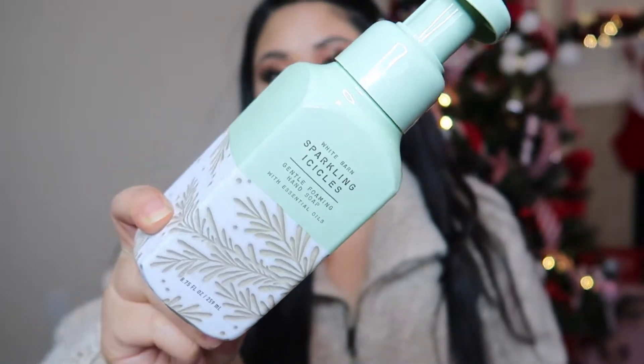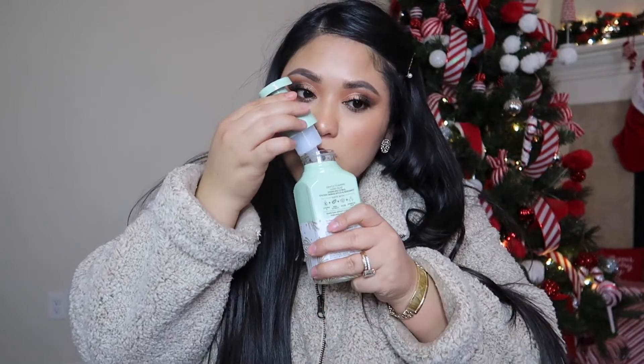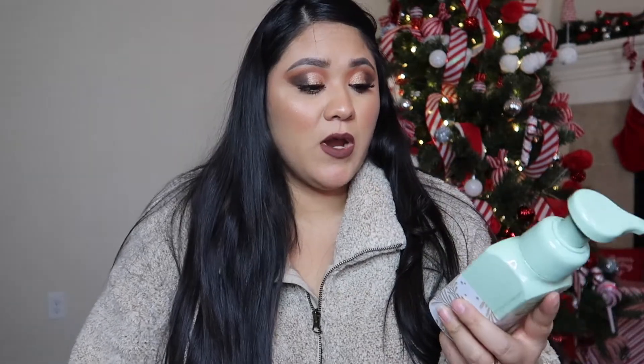The packaging on Sparkling Icicles is so pretty. I don't think I've gotten this one before. Let me smell it — oh, it smells really, really good. Very fresh, really nice. I really liked it so I had to pick it up.